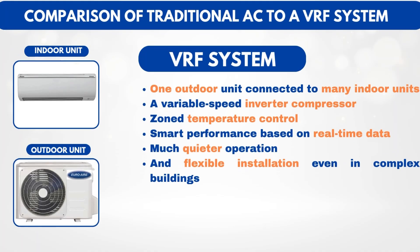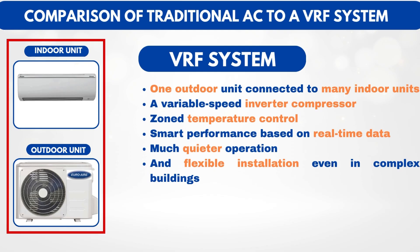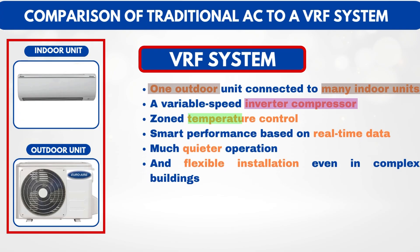Let's compare traditional AC to a VRF system side-by-side. In a normal split system, you have one indoor unit connected to one outdoor unit, the compressor is either fully on or off, there's no way to manage rooms individually, and the system is not very flexible. But with VRF, you get one outdoor unit connected to many indoor units, a variable speed inverter compressor, zoned temperature control, smart performance based on real-time data, much quieter operation, and flexible installation even in complex buildings.